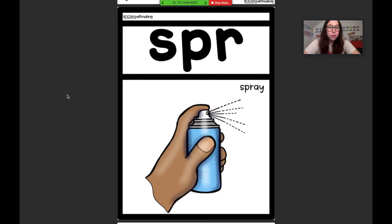Let me show you what it is. Our new three-sound blend is S-P-R. The word they're showing us for S-P-R is spray. So our S-P-R sound makes the sound SPR. Can you think of any other words that start with SPR?